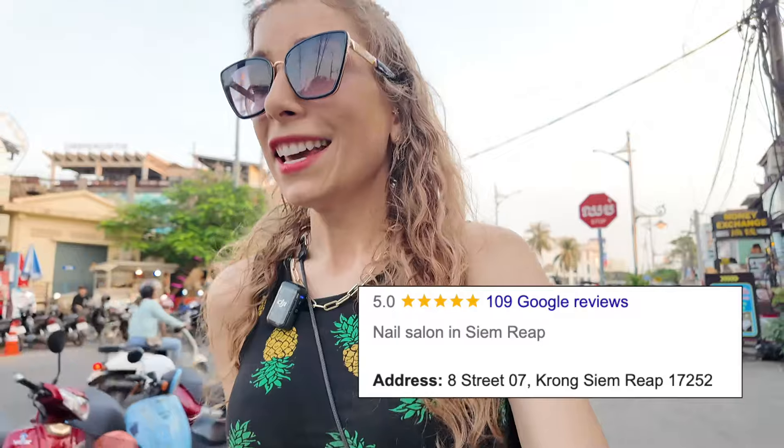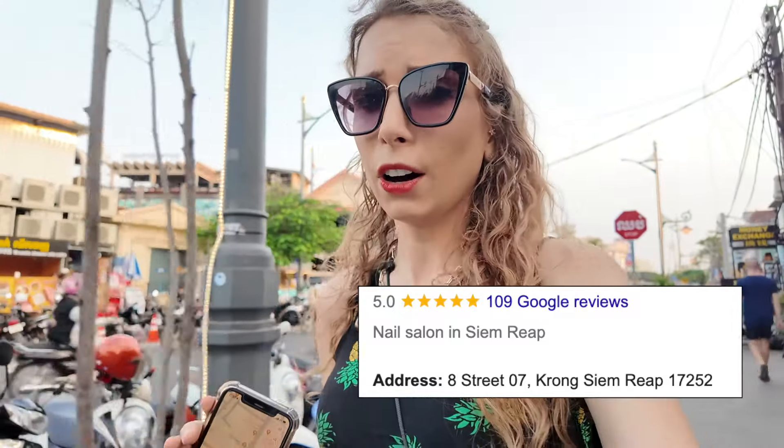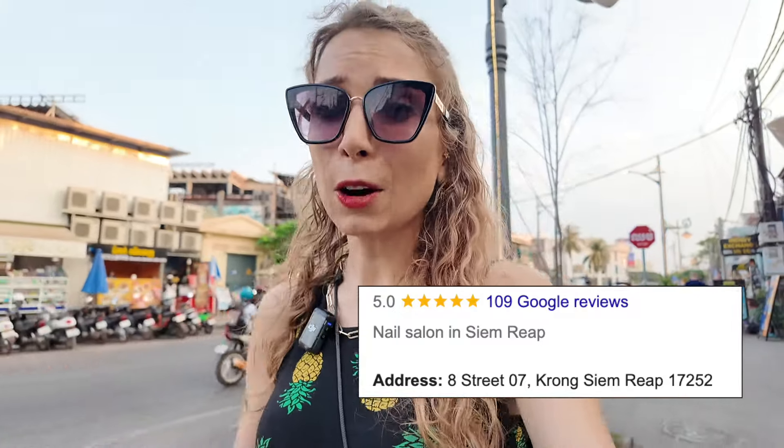Hi guys! Today I'm going to get my dreamy nails done in Siem Reap in Cambodia. These are the chrome Barbiecore nails that ever since I saw online I was immediately in love with, so drawn to them. I found a nail salon rated 5 out of 5 stars with some beautiful work on Instagram. It's quite affordable compared to Europe, Korea, or Japan — the prices here in Siem Reap are very reasonable.